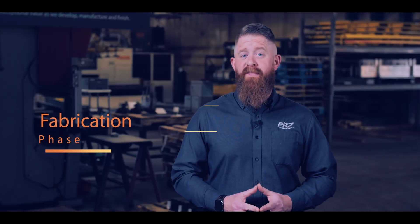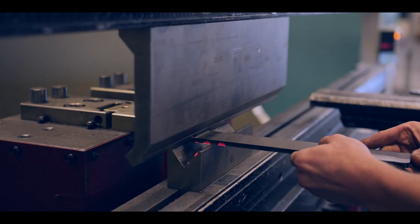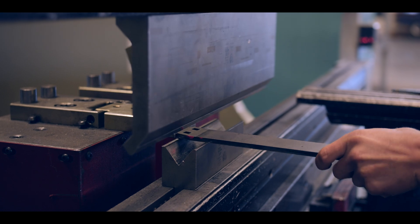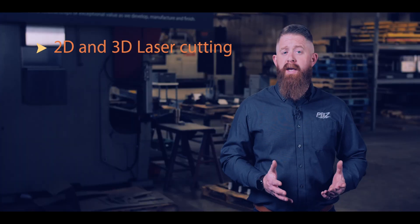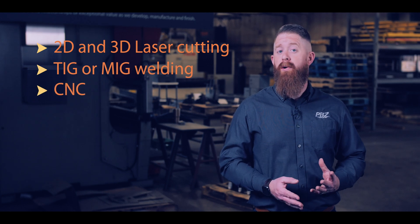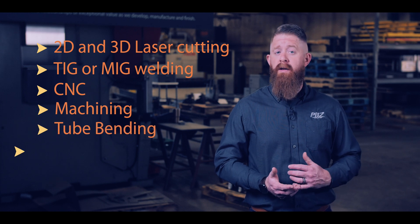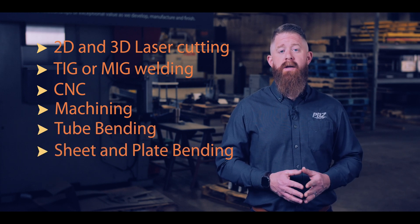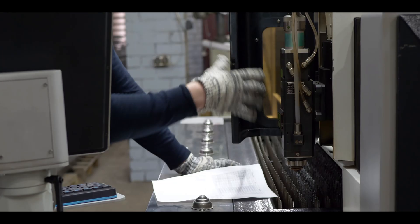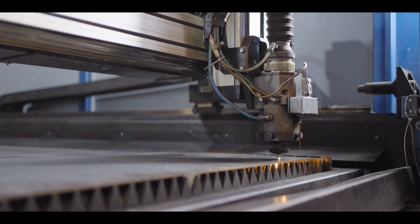Upon approval of the design, it's time to begin building your product or part. Depending on the project's requirements, we'll choose from several techniques to cut and shape the metal. Fabrication options include 2D and 3D laser cutting, TIG or MIG welding, computer numerical control — also known as CNC — machining, tube bending, and sheet and plate bending. Highly skilled workers use specialized machinery to complete these processes to ensure that the final product meets the specifications developed during the design phase.